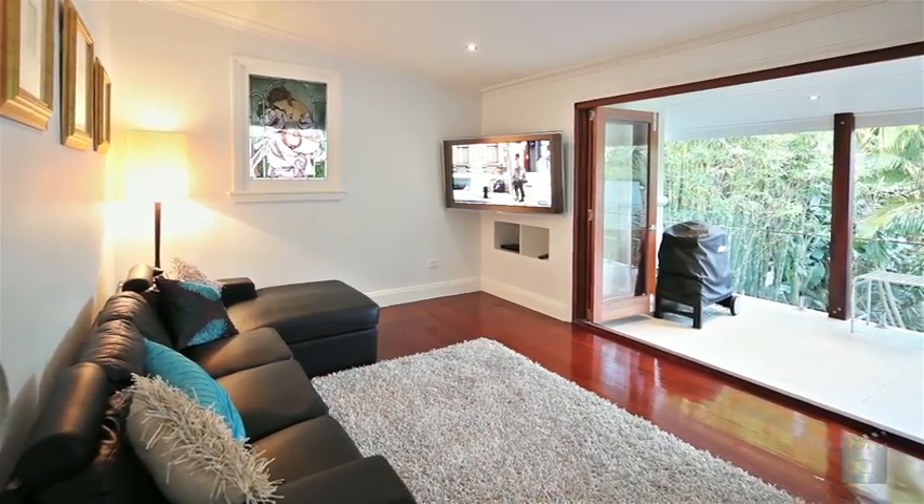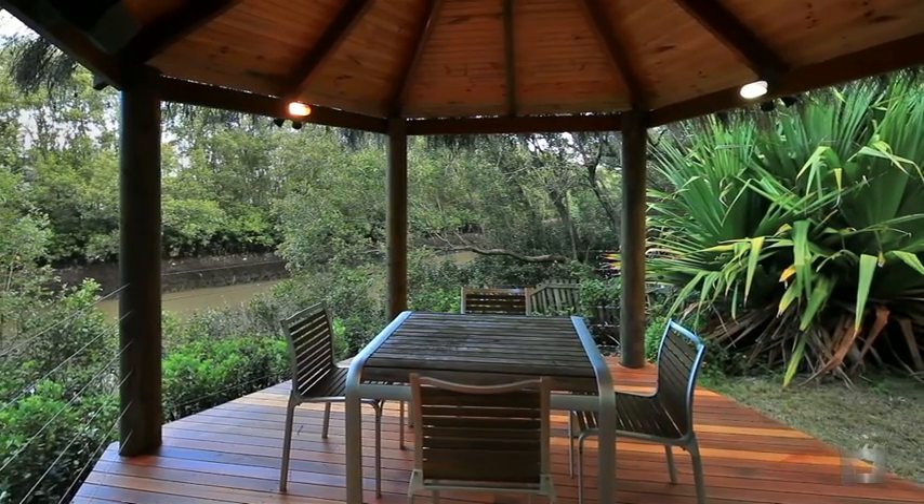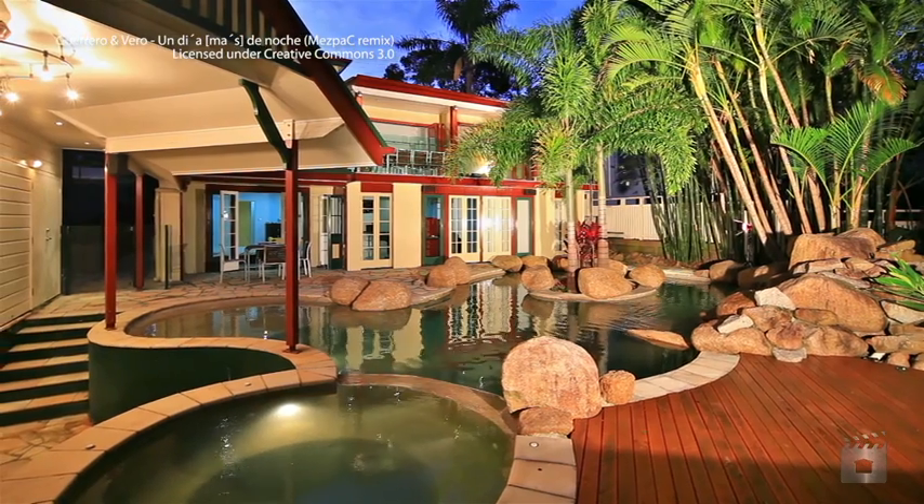This home offers your family the best of everything — beauty, space and abundant opportunities to share good times.